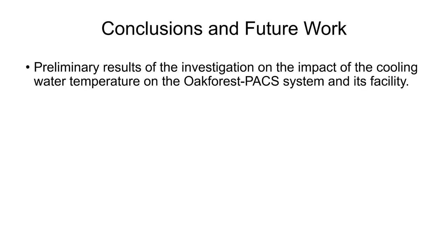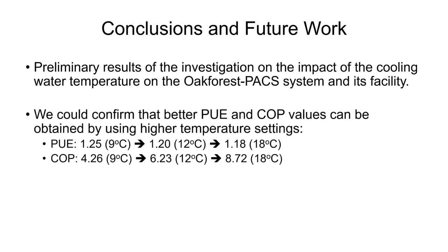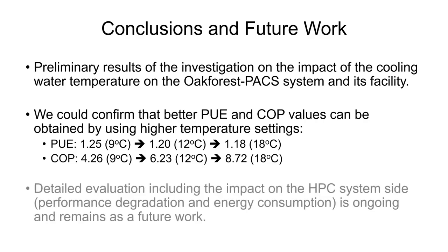This work presented some preliminary results of the investigation on the impact of the cooling water temperature on the Oakforest-PACS system and its facility. We could confirm that better PUE and COP values can be obtained by using higher temperature settings. However, we could also perceive some performance degradation on the HPC system nodes, and a more detailed analysis is still ongoing and remains as future work.